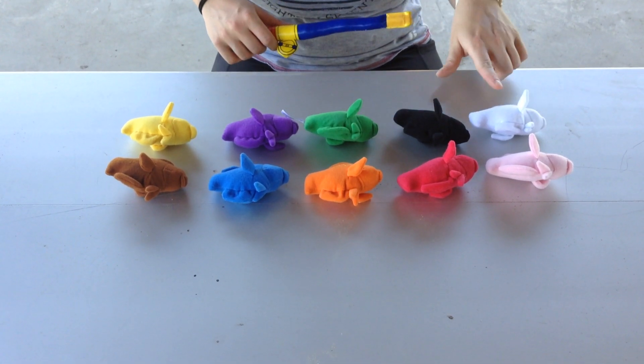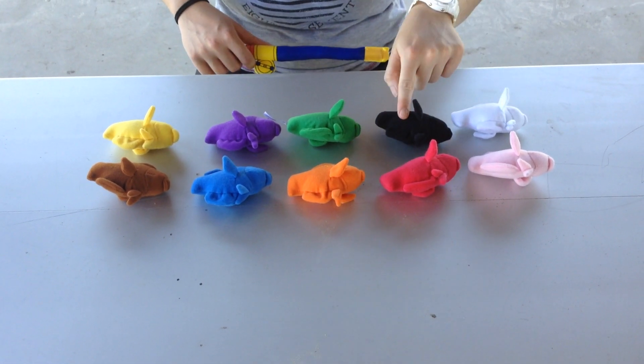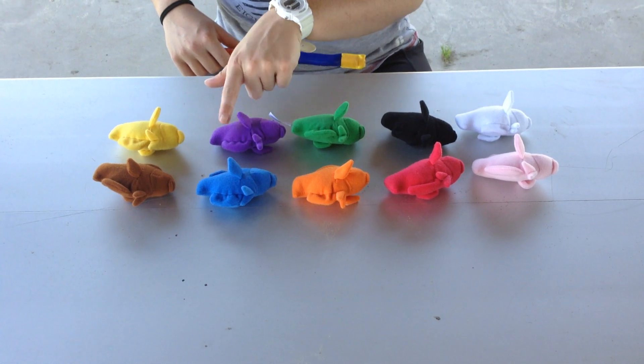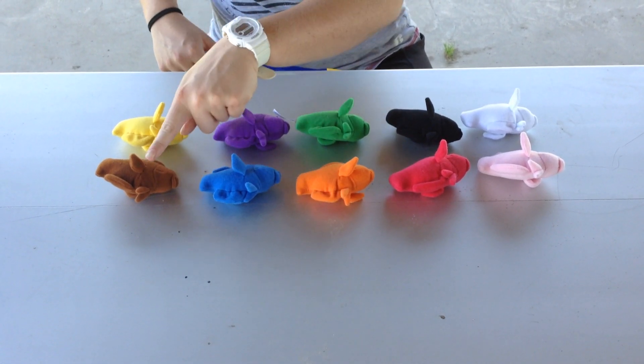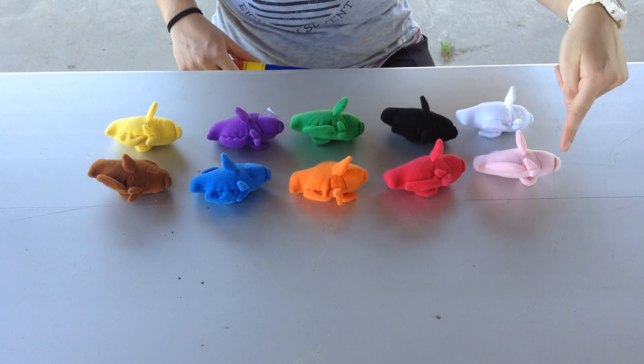And we have all — like I said, they're all different colors. So we have white, black, green, purple, yellow, brown, blue, orange, red, and pink.